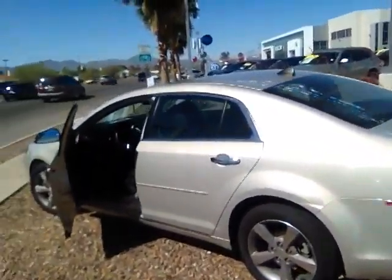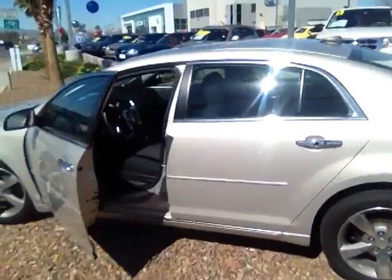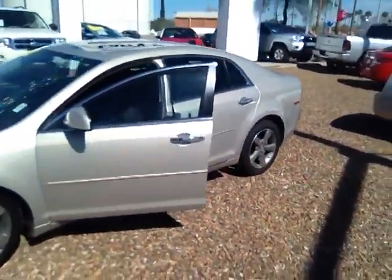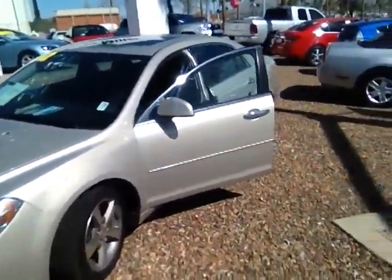Hi, good morning Debbie, this is JB down here in Tucson at Larry H Miller Volkswagen. I just wanted to make a quick video to introduce myself as well as show you the 2012 Chevy Malibu that you were interested in. The car is still here, and I know you're a little bit of a drive away from Tucson, so I thought this would be a nice way to give you a better idea of the car.